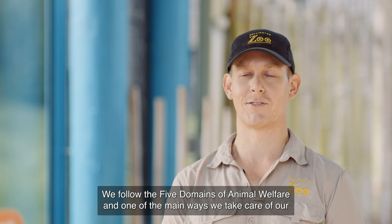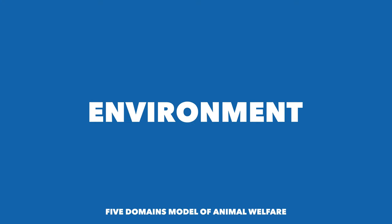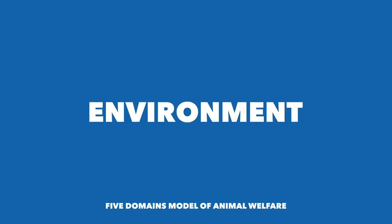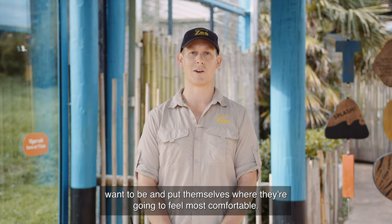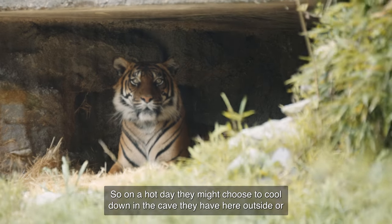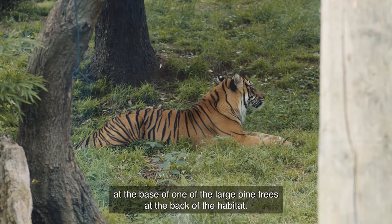We follow the five domains of animal welfare, and one of the main ways we take care of our tigers is by providing them with as much choice in the environment as we can. If presented with different options in their habitat, the animals can decide where they want to be and put themselves where they're going to feel most comfortable. So on a hot day they might choose to cool down in the cave they have here outside, or at the base of one of the large pine trees at the back of the habitat.